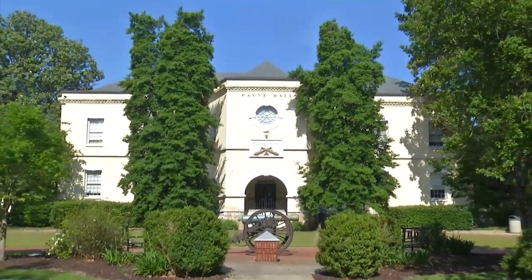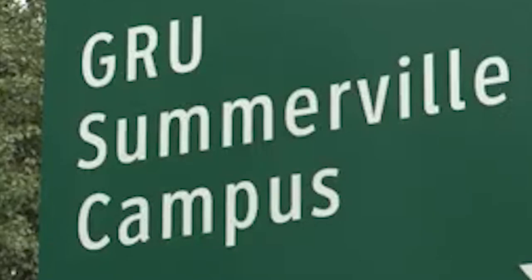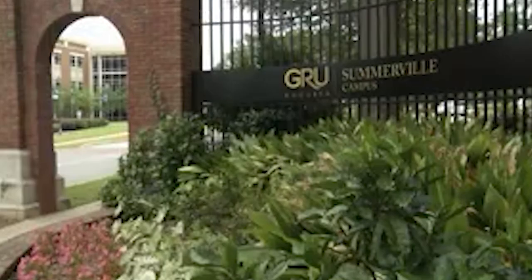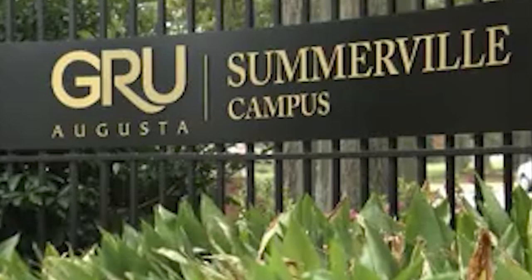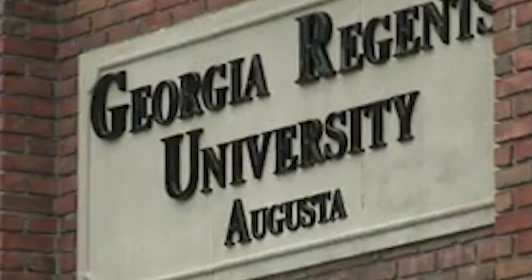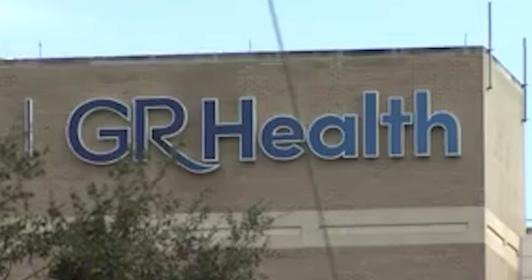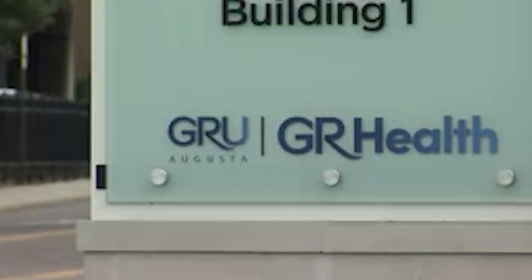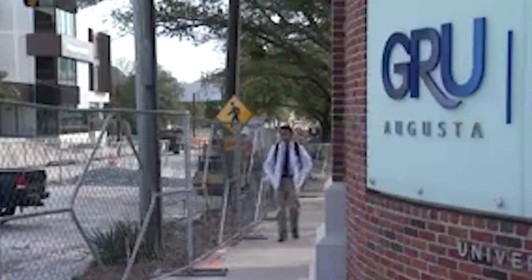Under President William Bloodworth's administration, the college was approved for funding for a new science building. Then, in 2013, Augusta State University merged with Georgia Health Sciences University — also known as MCG — and the name changed again to Georgia Regents University, which was very unpopular in Augusta. There was a loud public uproar, in part because the name wasn't on the list at all, and because Augusta wasn't part of the name.